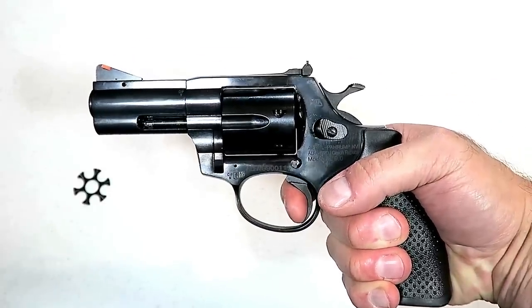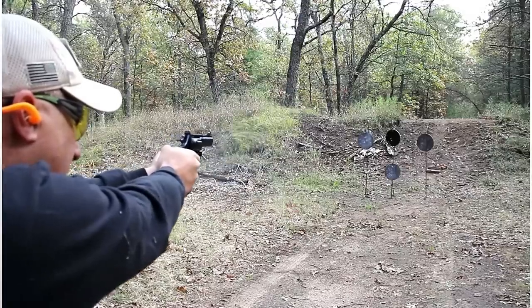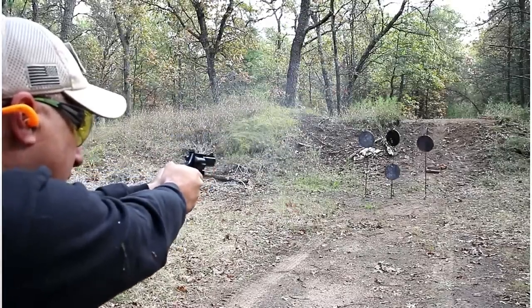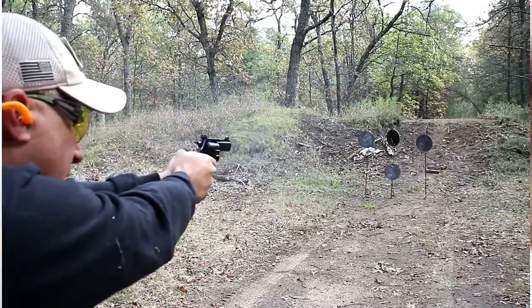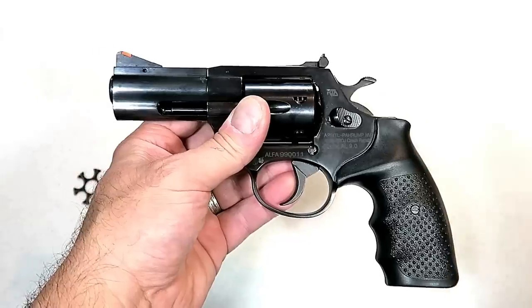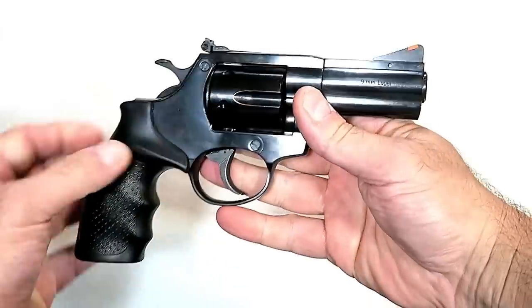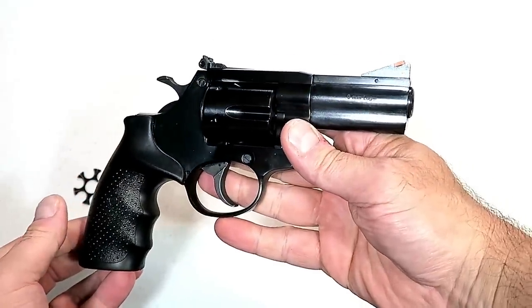The Rock Island AL 9.0 has essentially the same single-action trigger pull, measuring right around four pounds. A lot of people like common calibers across their firearms — they may have a carbine in 9mm or a semi-auto 9mm — this allows them to have a revolver in 9mm that is extremely accurate with very low recoil. People who are fans of the 9mm will love the AL 9.0.